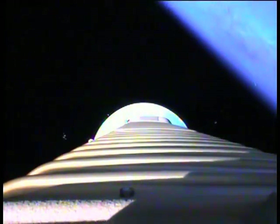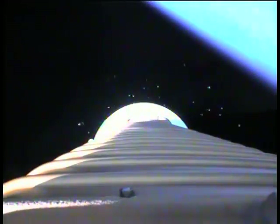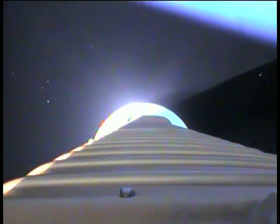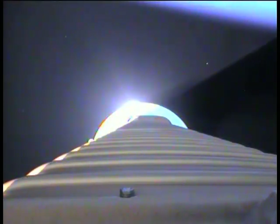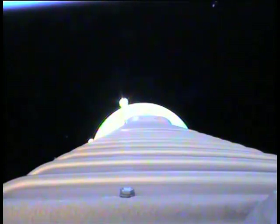And we have BECO — engine shutdown looks good. We have retros and stage separation, SEP looks clean. We have locks and fuel pre-start, GN2 purge burn is underway. We have ignition on the RL10 and full thrust, engine signatures look good.